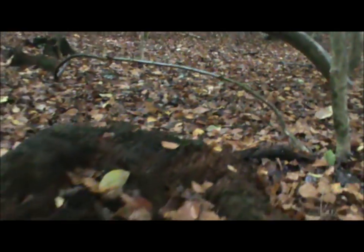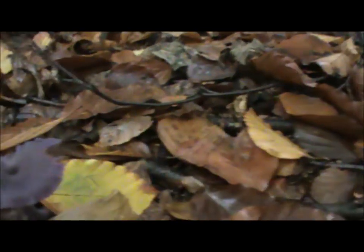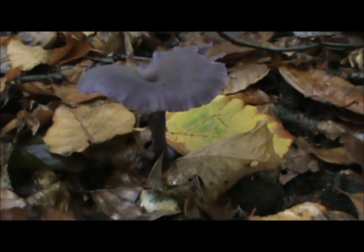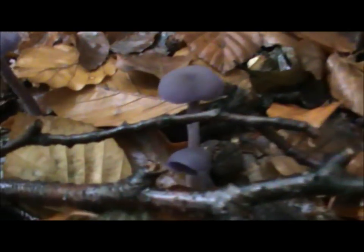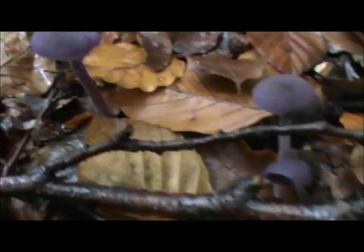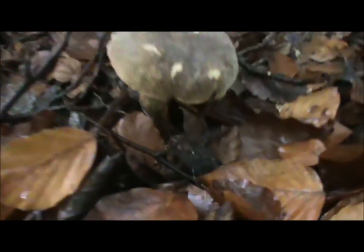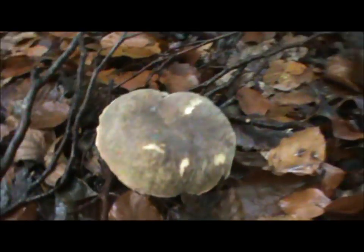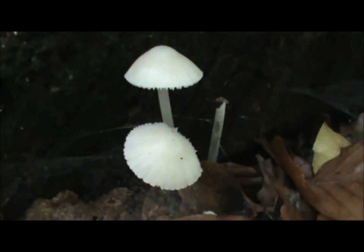What else have we got? A couple of feet away — another amethyst deceiver, quite an old one. But looking around, just underneath my feet, there's another couple of amethyst deceivers, and another little one, and another little one. We've got another bolete on the stump here — beautiful examples.